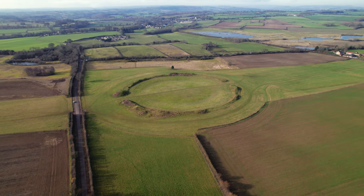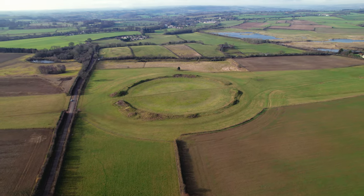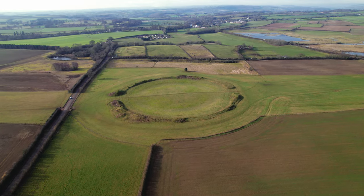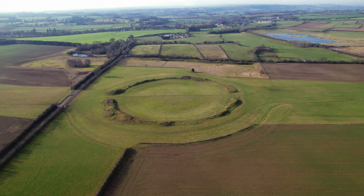As with many ancient heritage sites, the exact purpose of the henges is not entirely known. They were, however, part of a wider ritual landscape, and their alignment may have had something to do with the rising of the sun and certain star formations.